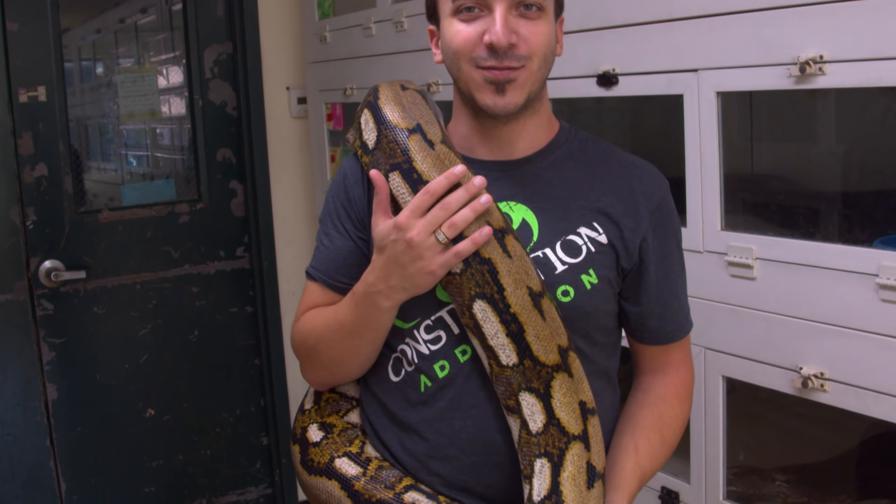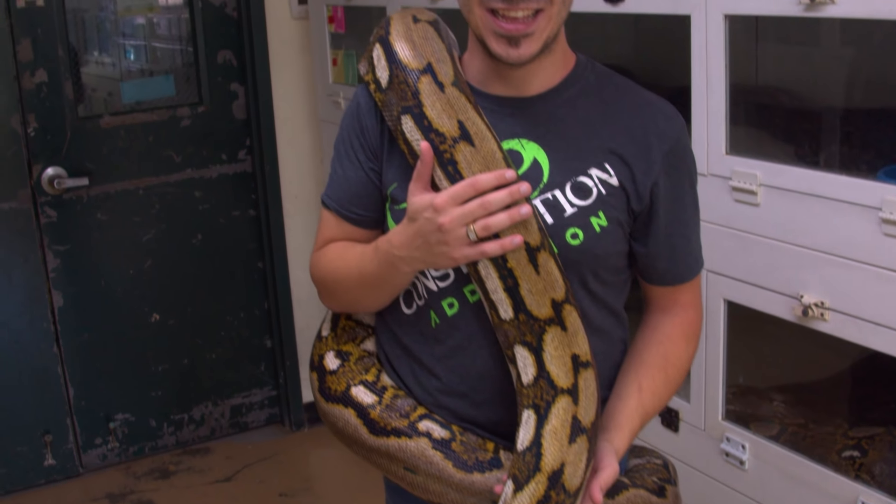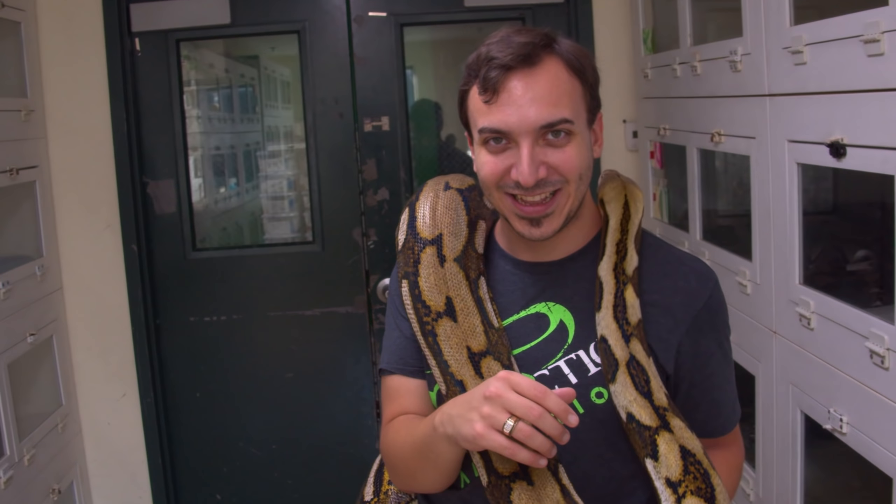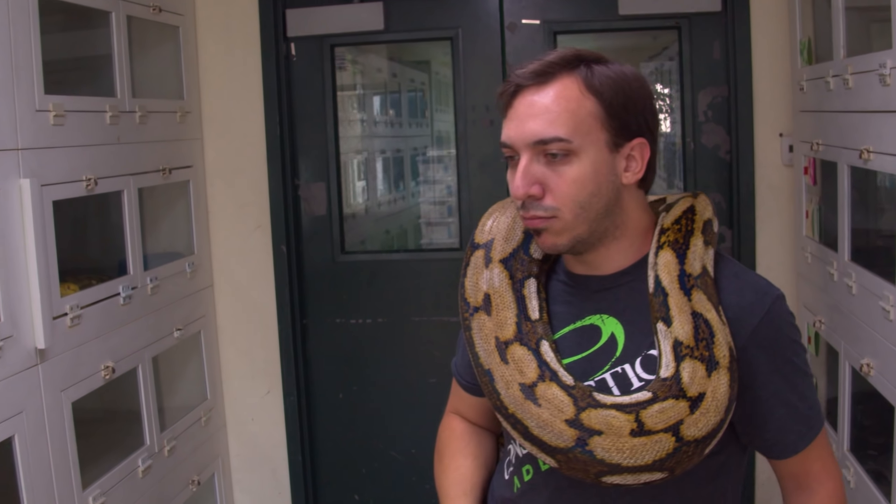Should we give Kevin a thesaurus for Christmas? He uses a lot of big words. A thesaurus of smaller words. I can't even spell 'boreal' right and I put it in a title — Aboborio.